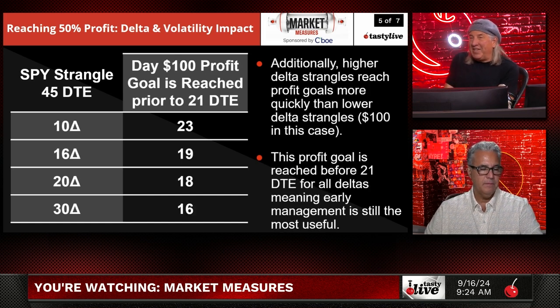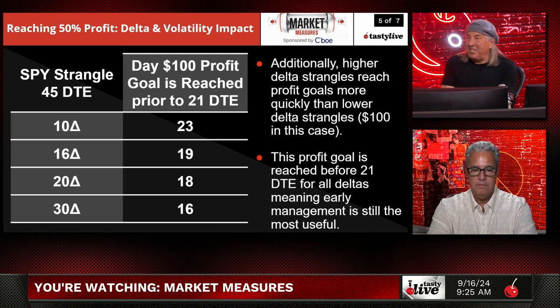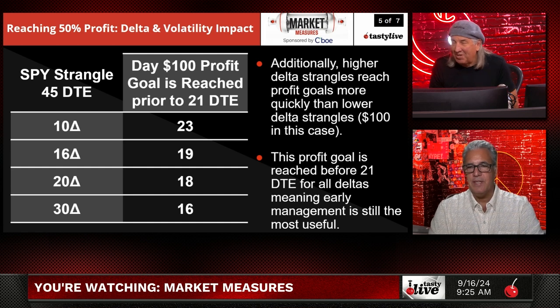This is the SPY strangle at 45 days, but now we're talking about reaching a $100 profit goal prior to 21 DTE. This shows the other side — how higher delta options pay out more quickly. The higher delta strangles reach their profit goals more quickly than lower delta strangles when trying to get to $100. The profit goals are reached before 21 DTE for all the deltas, meaning managing early is still the most useful form of management.